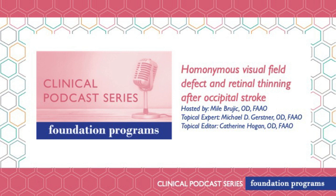Welcome to the clinical podcast series brought to you by the American Academy of Optometry Foundation. Today's episode is entitled Homonymous Visual Field Defect and Retinal Thinning After Occipital Stroke. Our host today is Dr. Mila Bruchik and our topical expert is Dr. Michael Gerstner.